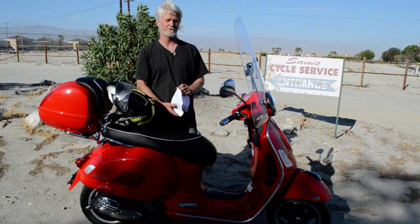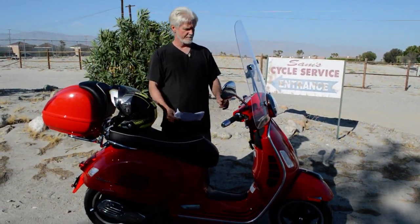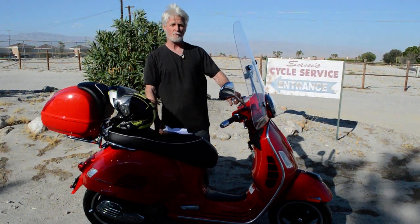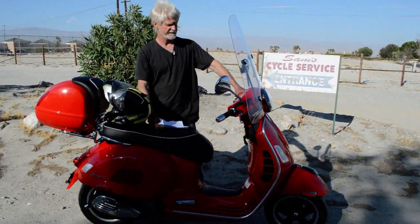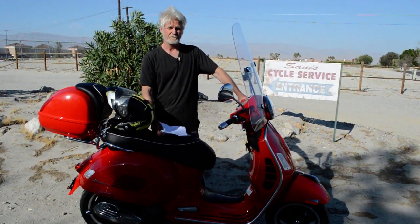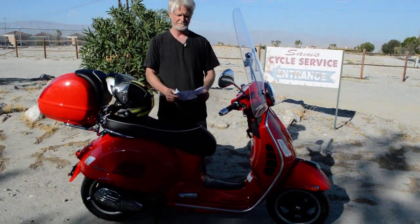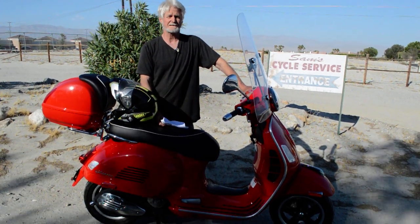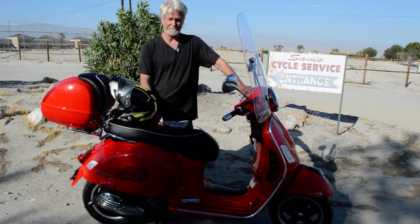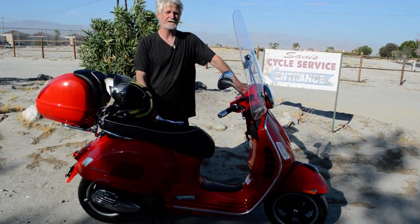Like this 2013 Vespa GTS 300ie — one owner scooter. There are two of these; this one only has 2,045 miles on it. They're both in fantastic shape. This one's obviously red, the other one's white — you can take your pick. They're going for the same price. These things get 70 miles per gallon and about 80 miles per hour. I got the white one up to 75 miles an hour earlier.